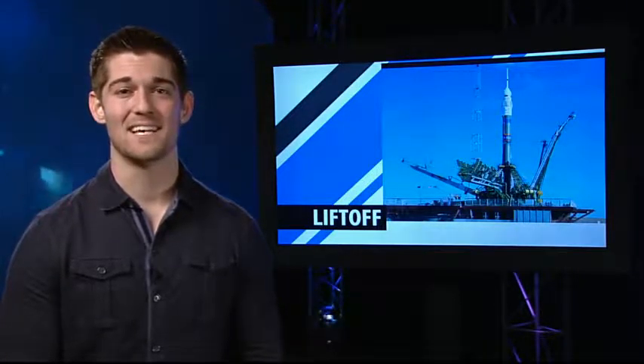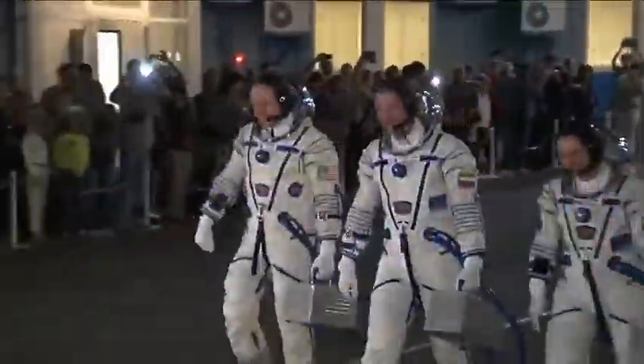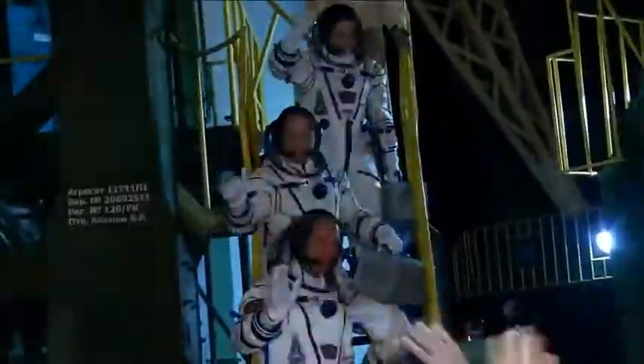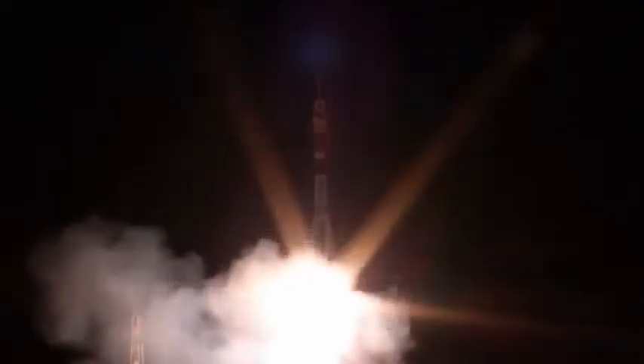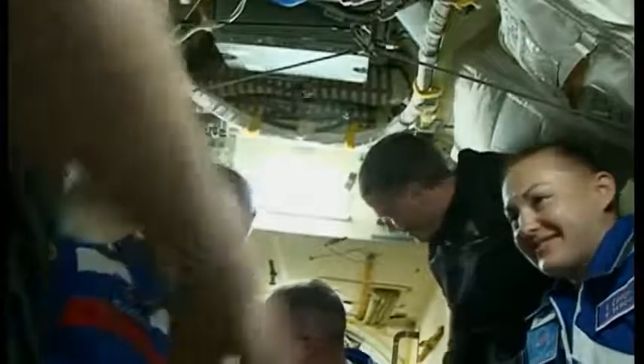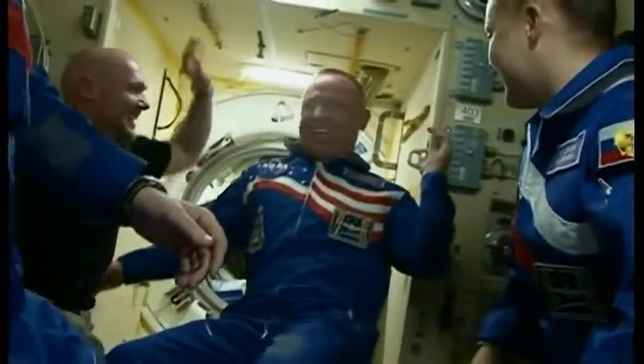The second vehicle to arrive at the ISS this week brought with it three new station residents to complete the Expedition 41 crew. NASA astronaut Butch Wilmore and cosmonauts Alexander Samokudiayev and Yelena Serova climbed aboard their Soyuz TMA-14M spacecraft in Baikonur, Kazakhstan on Thursday. The rocket lifted off at 4:25 Eastern time, and just six hours and four orbits around the Earth later, the Soyuz arrived at the station for docking to the Poisk module. Hatches between the two spacecraft were opened and station commander Max Surayev and flight engineers Reed Wiseman and Alexander Gerst welcomed their new crewmates aboard. Wilmore, Samokudiayev and Serova will live and work aboard the station until March of next year.